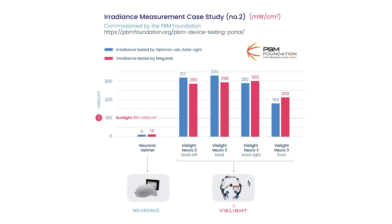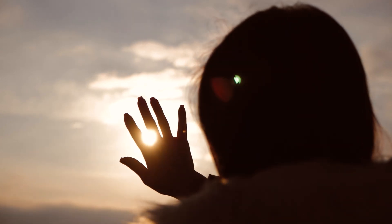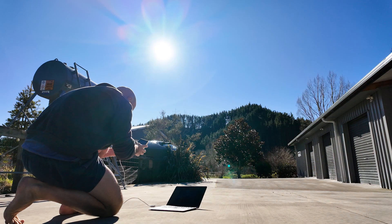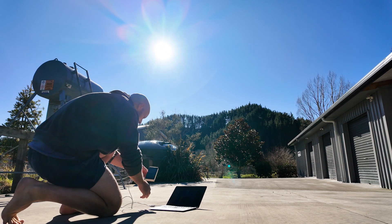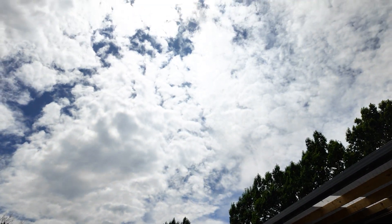VLight's results are actually higher than Neuronic's own numbers based on their latest article. What's really interesting — and I'll put the graphic on screen — they show the power output of the sun at around 100 milliwatts per centimeter squared, effectively arguing you'd be better off going outside and getting sunlight exposure on your head than using one of their competitor's products. That's a valid argument at a high level, but I do need to point out that the 100 milliwatt figure from the sun covers all wavelengths, not just the 1070 nanometer or red range. I have done my own testing of the sun at different times of the day and seasons, looking just at the near-infrared and red wavelengths, and the numbers are still higher than what the Neuronic is emitting.